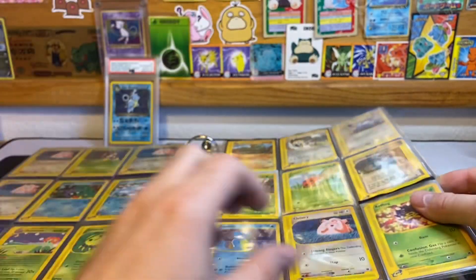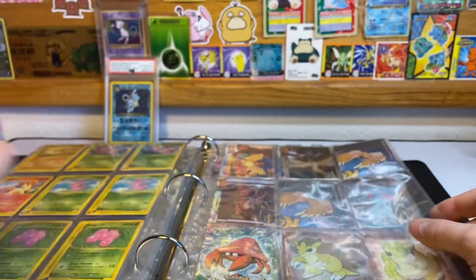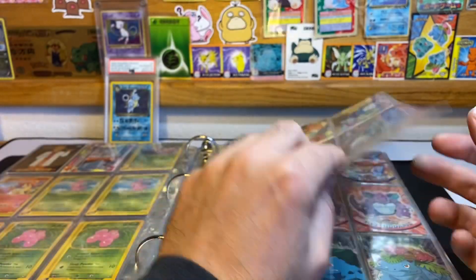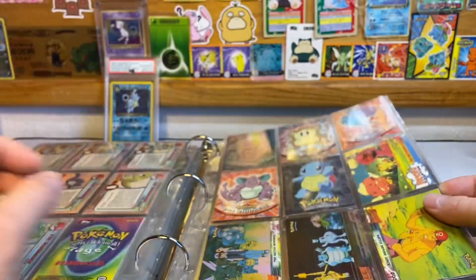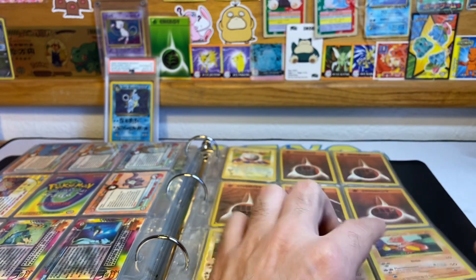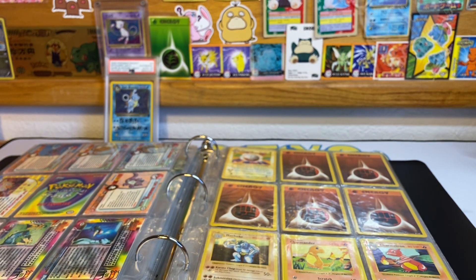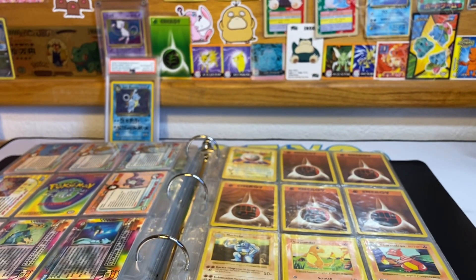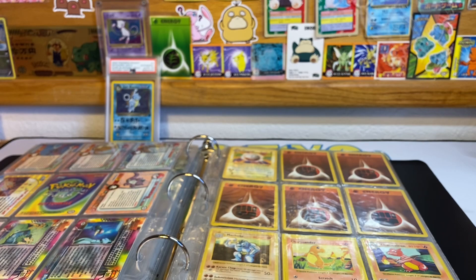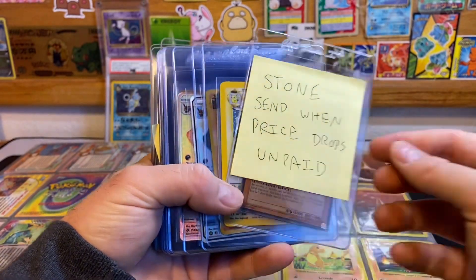Then he's got some E-series cards that I'm going to have to filter by set. He's got some Topps cards — no Topps Chrome, but quite a bit of Topps cards with some hollows. And we've got some shadowless cards. He did drop off a Charmeleon here, let me find that.